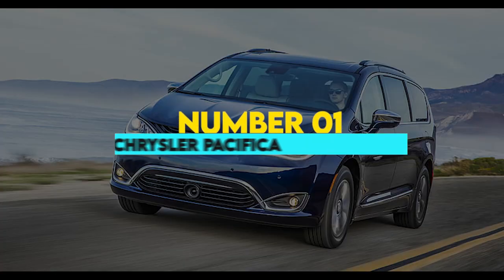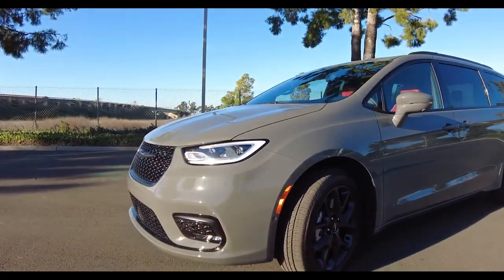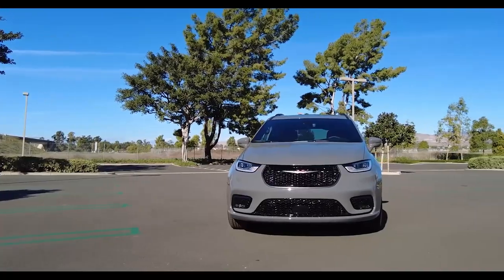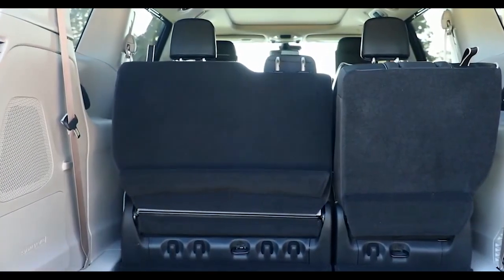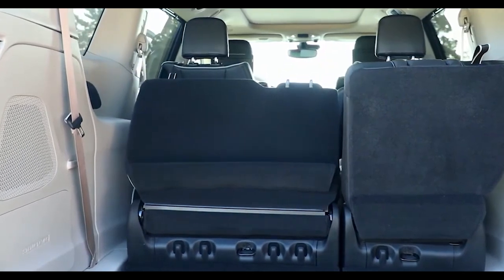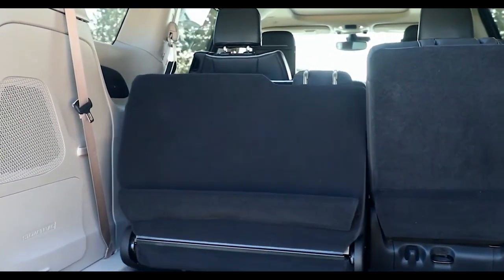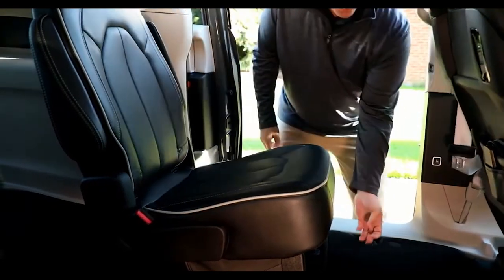1. Chrysler Pacifica. The 2022 Chrysler Pacifica has stow and go storage for the second and third row of seating. To fold the third row flat, all you need to do is press the button in the trunk and watch as the seats automatically fold down and stow away. If you also need to fold the second row of seating down, there is a button that when pressed will automatically shift the front seats slightly forward and out of the way.